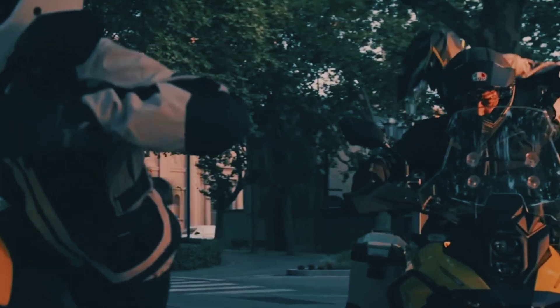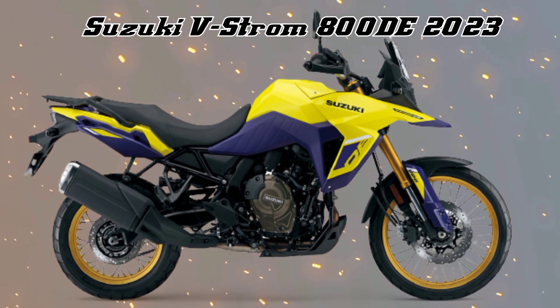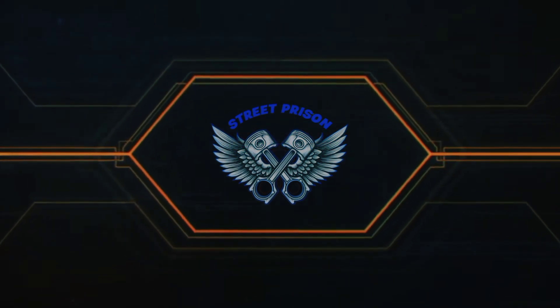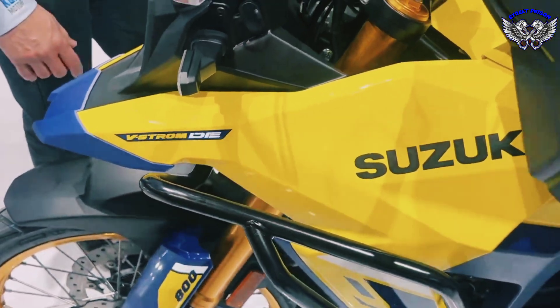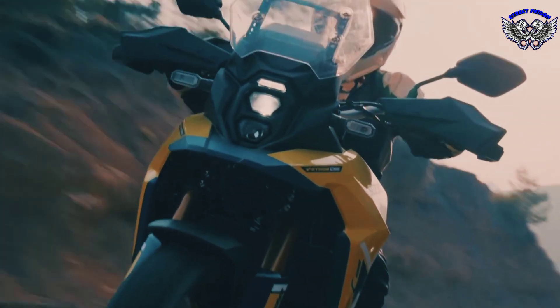Greetings machine lovers. This time we will discuss the Suzuki V-Strom 800DE 2023. The Suzuki V-Strom 800DE is a new mid-range mountain bike that Suzuki will release in 2023 — a smaller and lighter bike than the amazing 1050, with a 21-inch front wheel and a heavy off-road oriented electronics package.